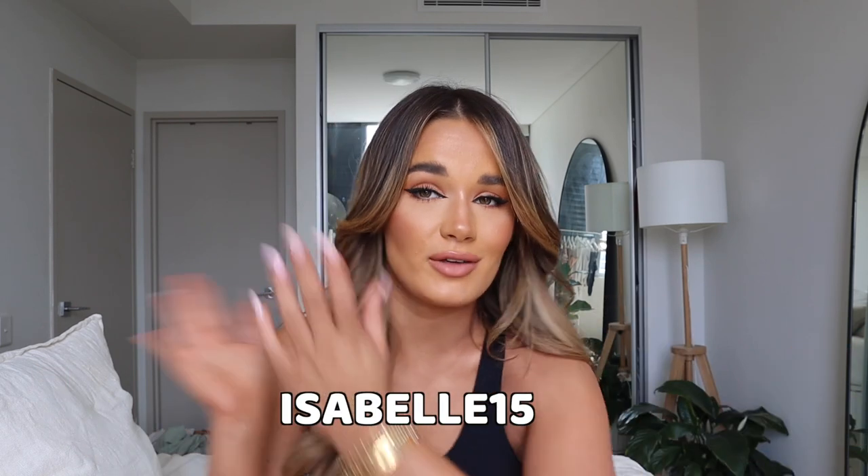Hi guys! Welcome back to my channel, my name is Belle, and if you're new here, welcome! Today I'm going to be doing a Lahana active slash swim haul. I absolutely love all of these pieces — I feel like the prettiest, cutest little thing. I've seen a lot of crop tops, bike shorts, and leggings in my life, and these are probably the cutest I've seen. I'll leave all the items in the description box, and I'll also leave a discount code. Everything is in size 8. Let's get started!